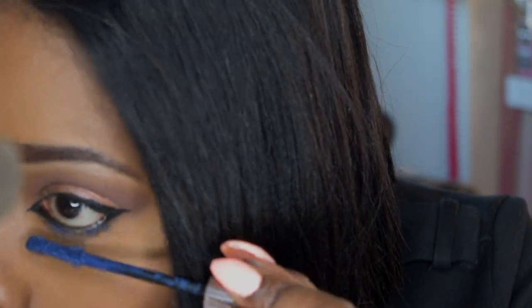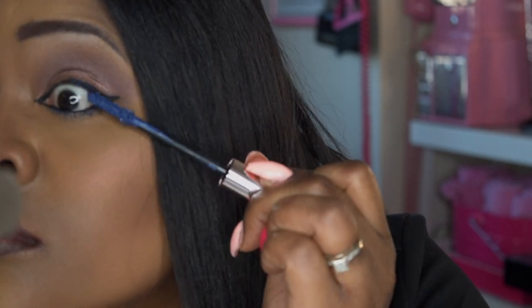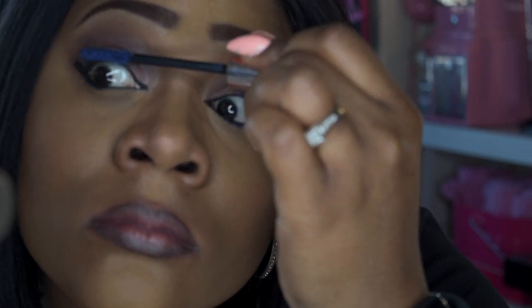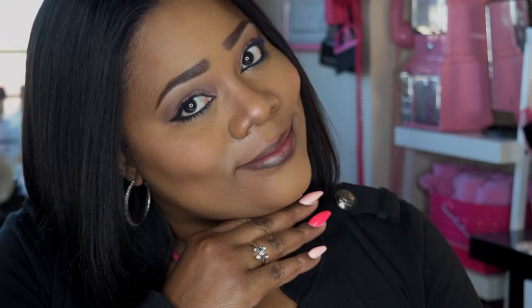I absolutely love it. All opinions are my own. All information and the link to purchase will be in the description box below. I want to say thank you to Yves Saint Laurent Beauty USA for sending me this product. I hope you like this final look — please let me know what you think. Like, subscribe, comment, and share, and as always, stay fabulous and be your own vision of beauty. Till next time, bye!